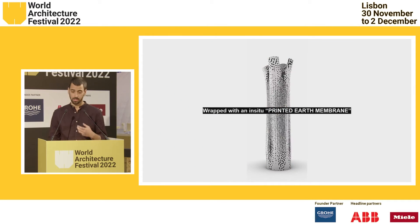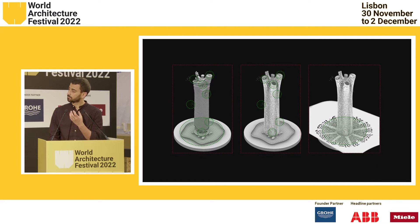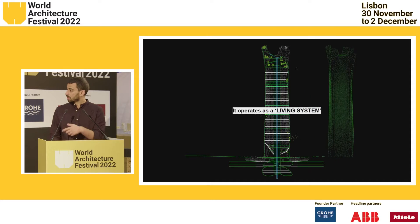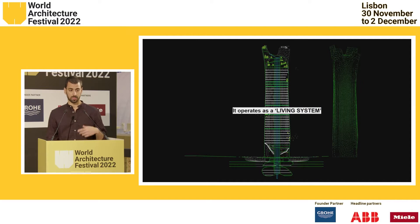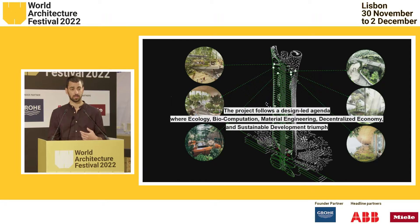It's a building that, from the inside out, is based on biological systems, but finally it's wrapped with a printed earth membrane. The building form and skin are one thing — they are hybrid — and the spaces are complementary between the inside and outside. The building has as its core systems to move air, water, things, and people, and it operates as a living system. That's because it deploys a value-add design system where ecology, bio-computation, material science, decentralized economies, new forms of knowledge, and sustainable development are implemented.